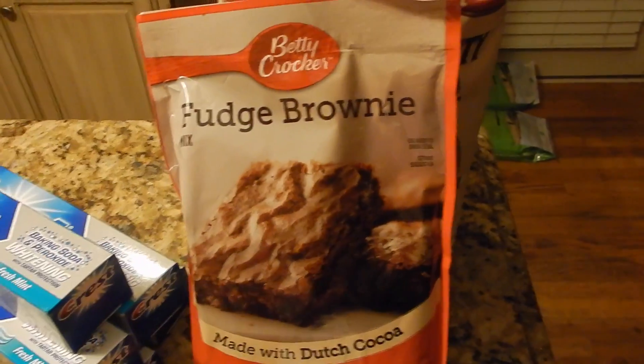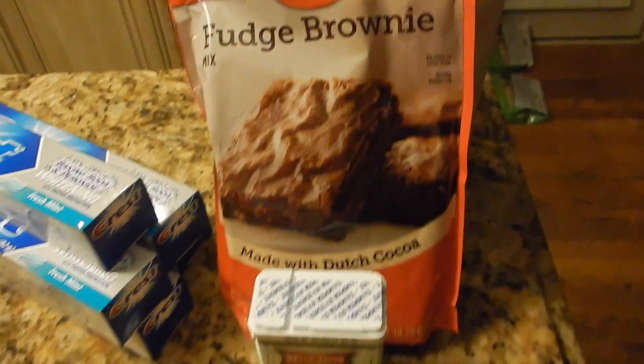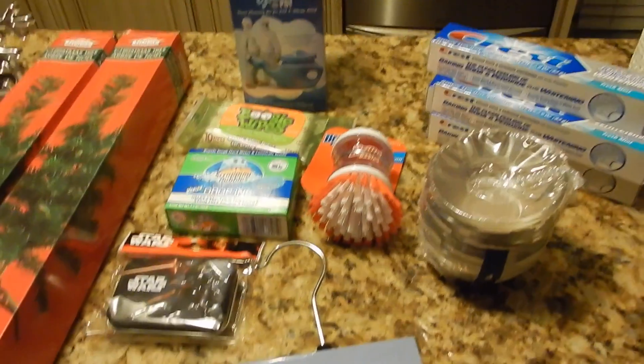I do a lot of baking during the holiday season, although I have not felt the spirit hit me yet to bake. I just bought it just in case I do decide to.